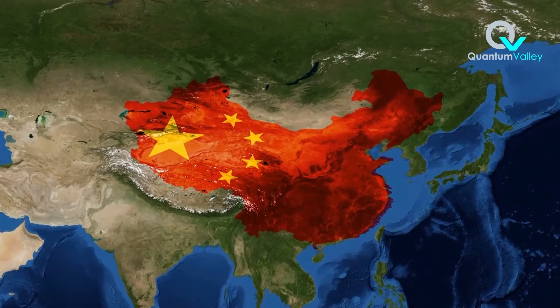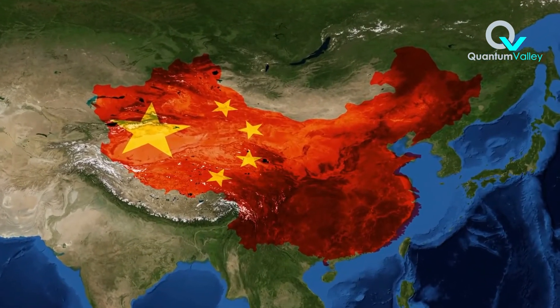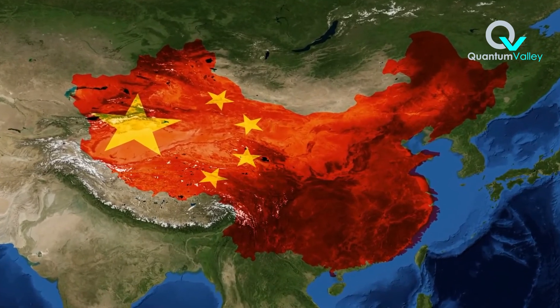At the start of this COVID-19 pandemic, BlueDot was one of the first to raise the alarm about an alarming outbreak of a respiratory illness in Wuhan, China.